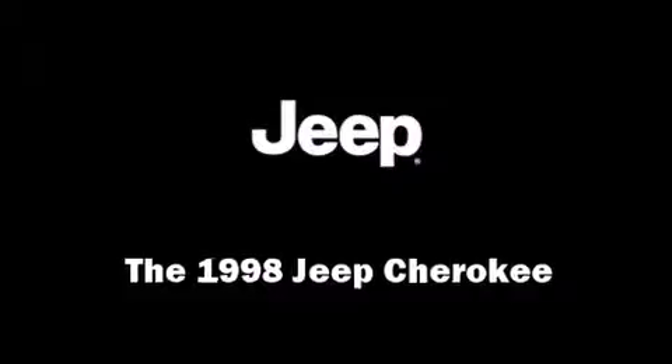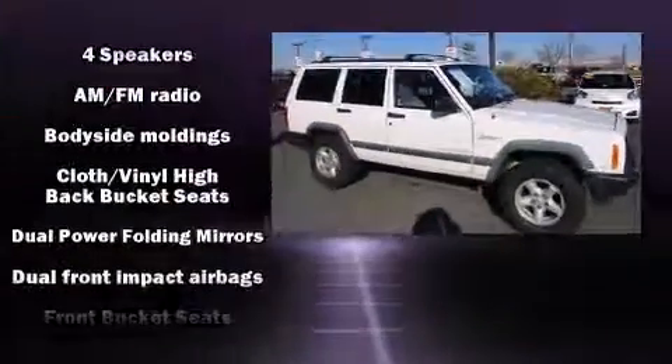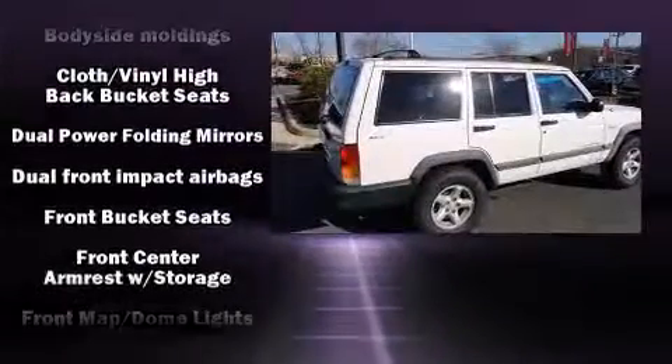The 1998 Jeep Cherokee. It features an automatic transmission, four-wheel drive, and a four-liter six-cylinder engine.